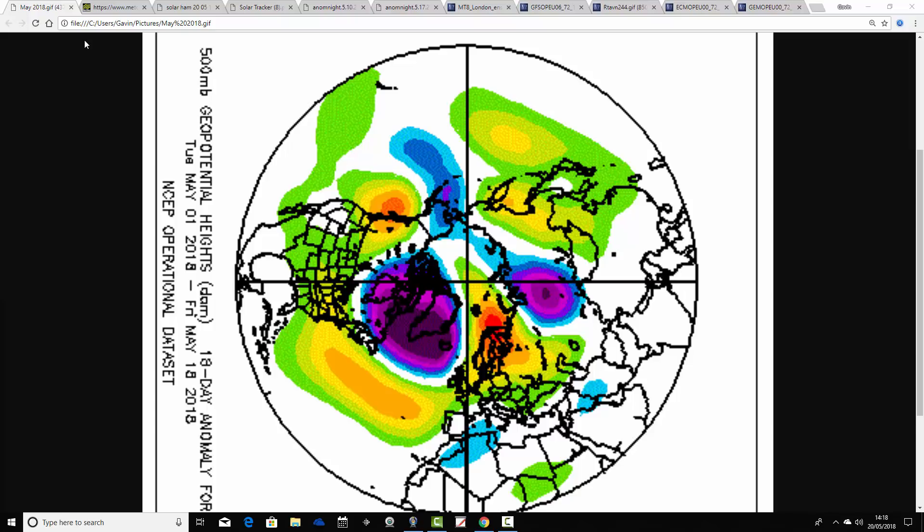We're going to begin by having a look at the reanalysis for May so far. This is how the 500 millibar height anomaly reanalysis looks for May 2018. It's been a very anticyclonic month, with above average heights at 500 millibar - which extrapolates to high pressure - centred over Scandinavia and ridging down into the UK and also back into the Atlantic. That sends the jet stream up to the north.